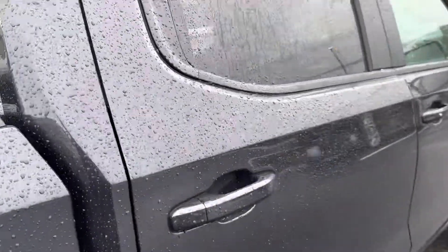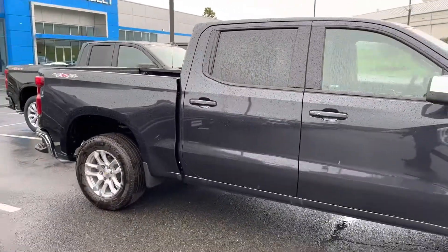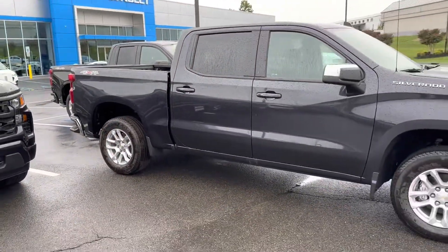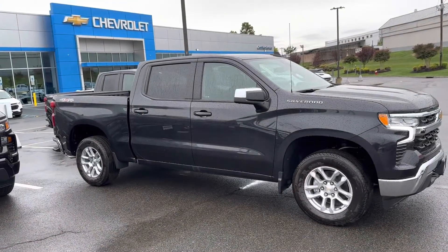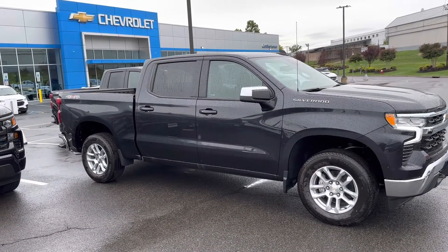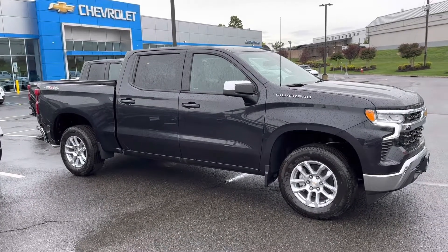This has the 2.7 liter turbo engine, and it's just a great looking truck. So just a quick overview — I'd love to have you come in and take a test drive. Again, this is Jim Knoller, Bridgewater Chevy. Talk to you soon.